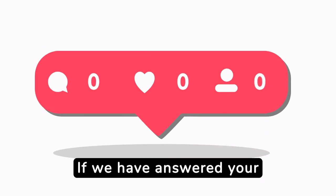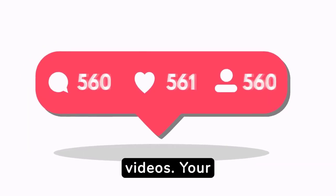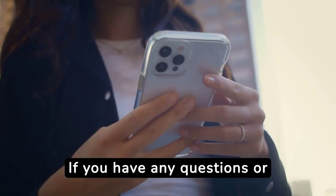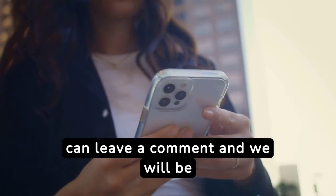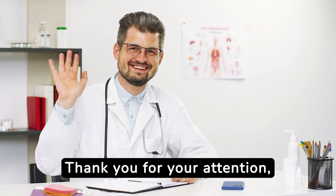If we have answered your question, don't forget to like and subscribe so you don't miss any videos. Your help allows us to reach more people. If you have any questions or want to ask a question, you can leave a comment and we will be happy to respond. Thank you for your attention and until next time.